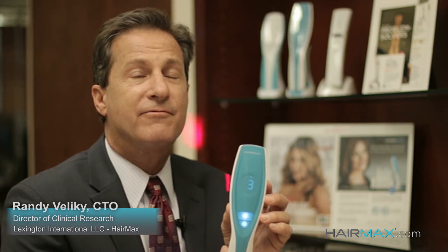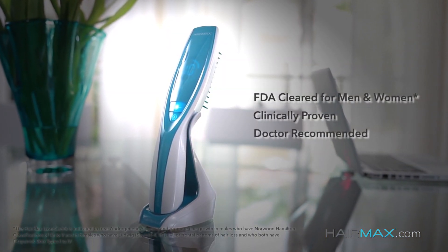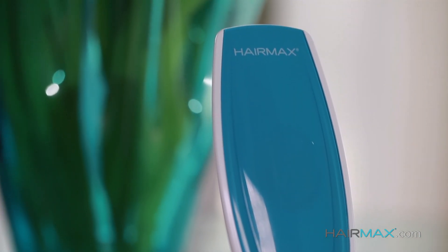Through 15 years of research and development, we have engineered a medical device — the first medical device that has been FDA cleared and clinically proven to treat hereditary hair loss and help promote hair growth in both men and women.